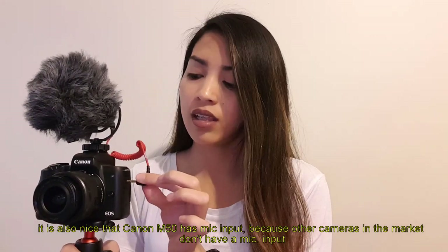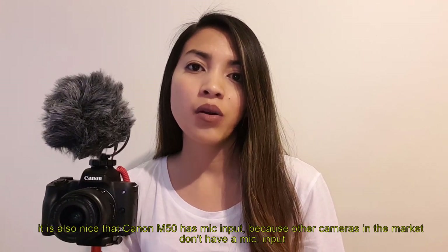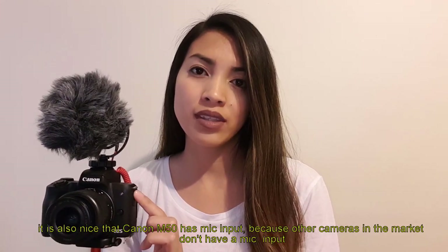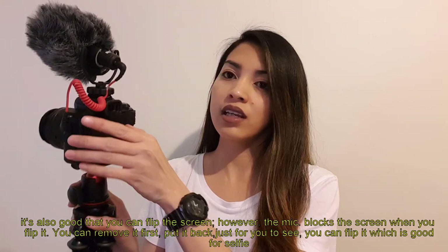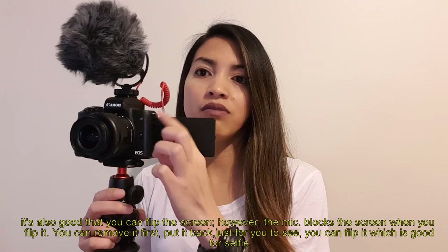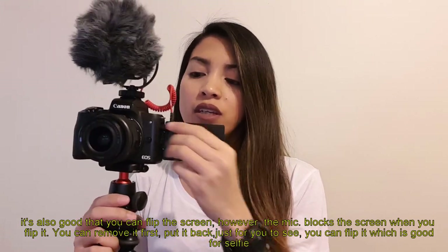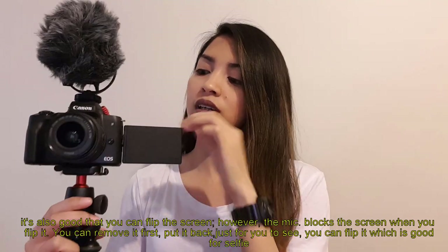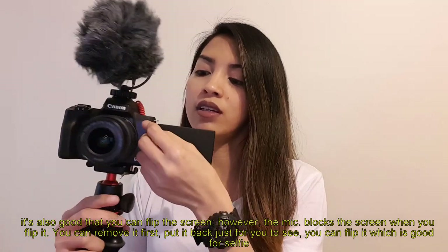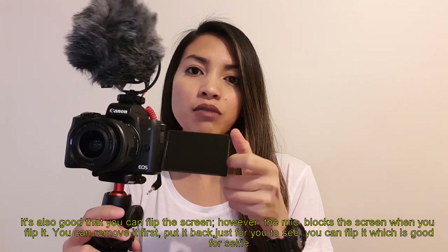You just connect the microphone right here. In other cameras on the market, there's no microphone input. Another great thing is the flip screen — you can flip it. The only disadvantage is that the microphone blocks the screen when you flip it, but you can just remove it temporarily to flip the screen. It's great for selfies.